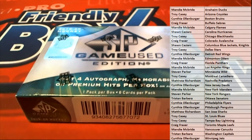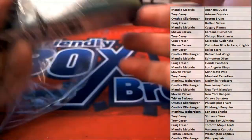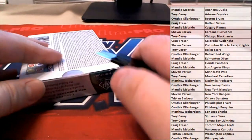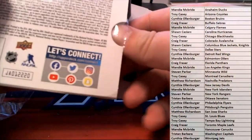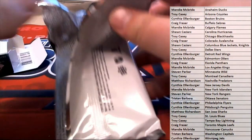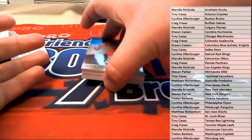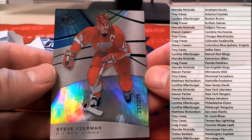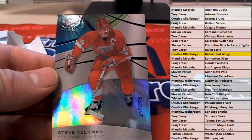Here we go. Let's see what we got here — an SP Game Used. First up, Steve Yzerman, 217 of 275 for the Red Wings. All right, CO, that is you. Outstanding, CO.